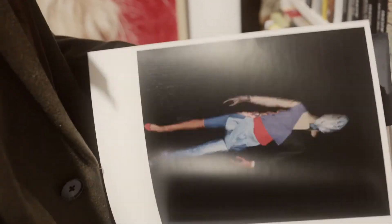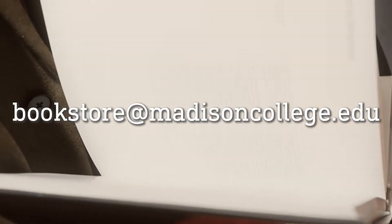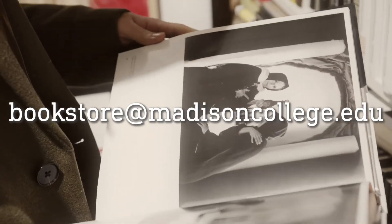The bookstore checks the condition of the rental textbooks. However, if you receive a textbook that has damage, alert the bookstore via email at bookstore@madisoncollege.edu immediately so the damage isn't charged to your account.